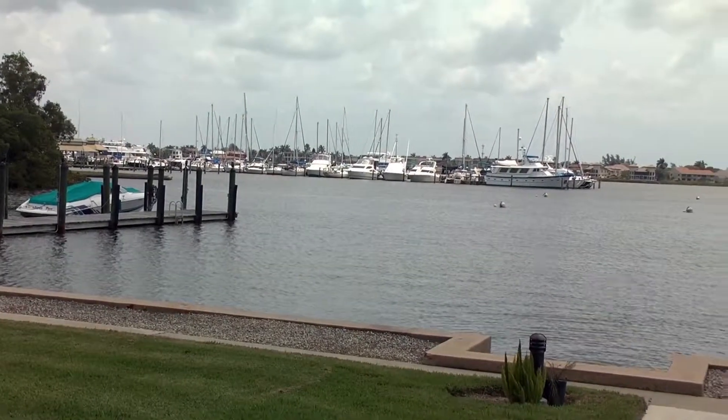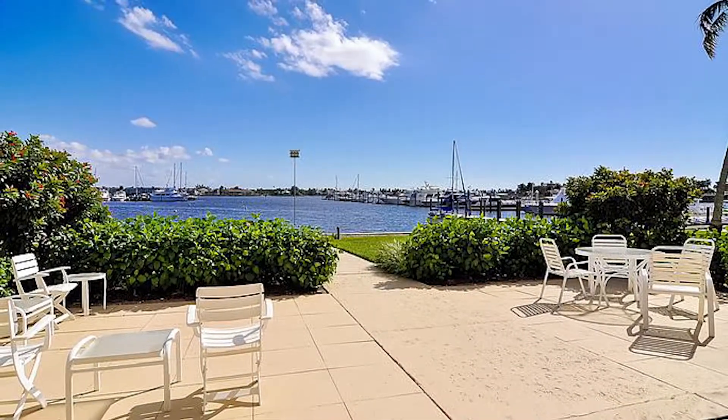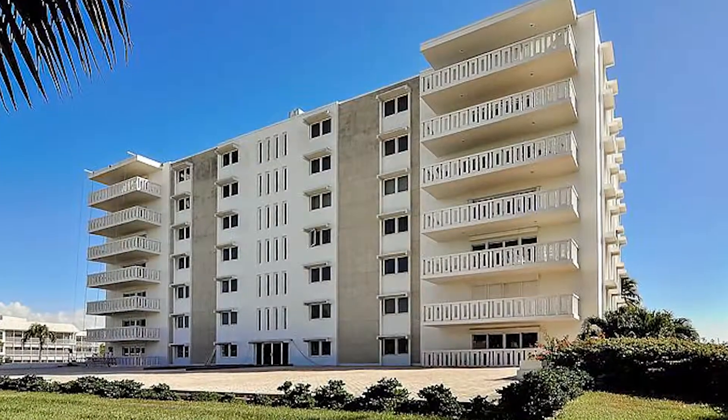Tell me about the building this is located in. Well, right now we're located in Bay Terrace. It's actually a very unique building. It's the only high-rise in old Naples, and also a very interesting perk is there's no electricity bill because it's all covered in your HOA fees.